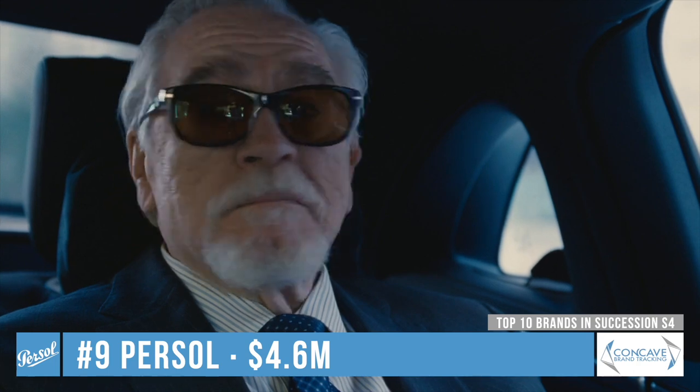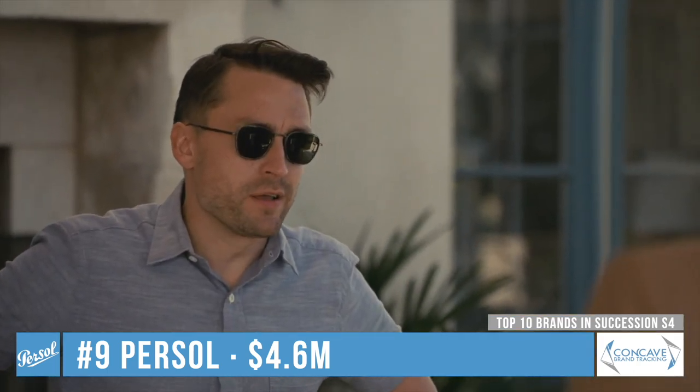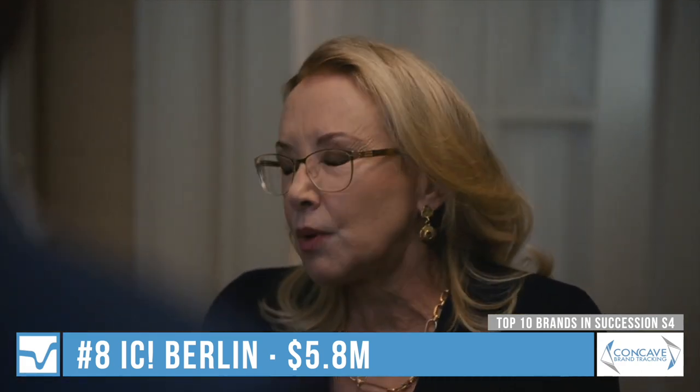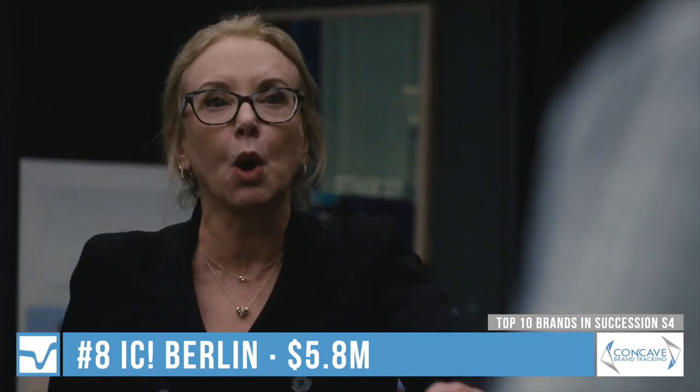Persol was the sunglasses brand of choice of Logan Roy and can also be seen worn by Kieran Culkin as Roman Roy. Icy Berlin are the main glasses worn by J. Smith-Cameron as Gerri Kellman. When not wearing Icy Berlin frames, she usually wears a pair of Pradas.